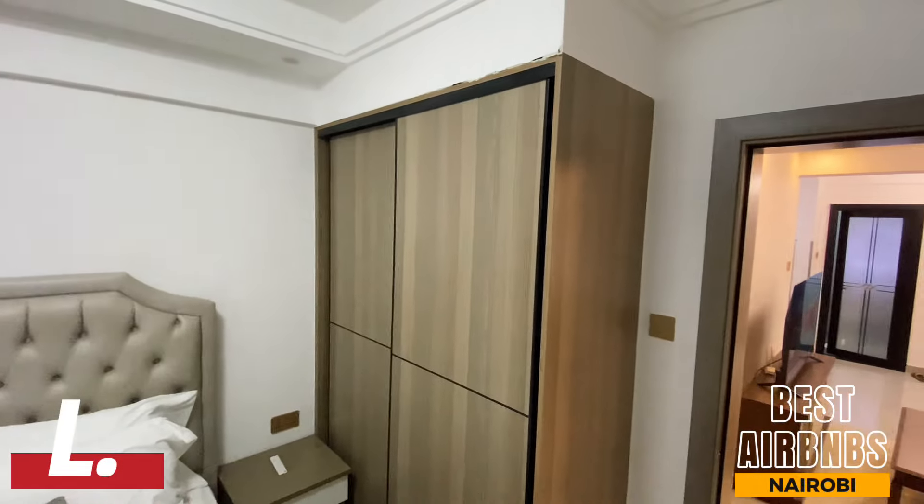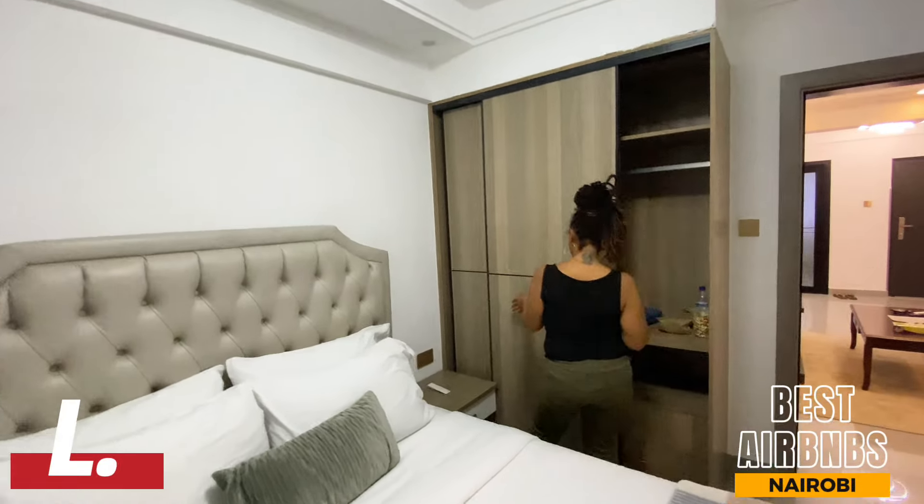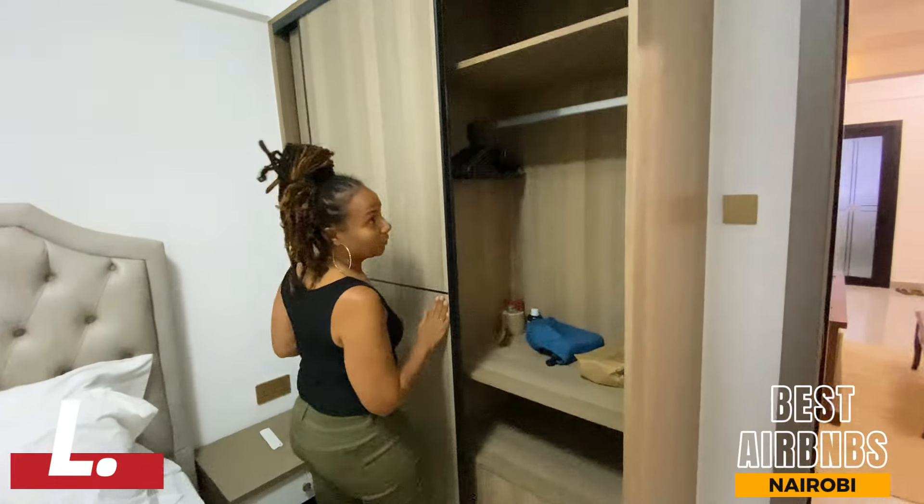And then the wardrobe — there's plenty of room for everything you need whenever you come to get away.